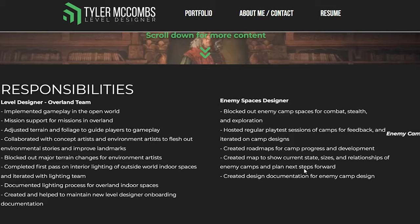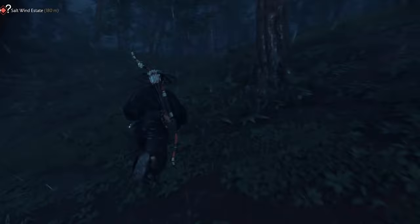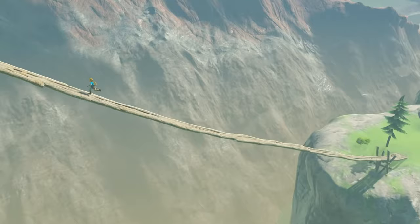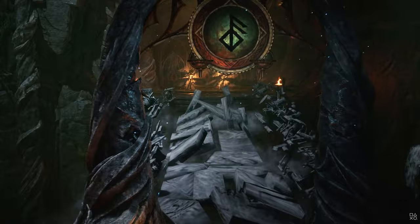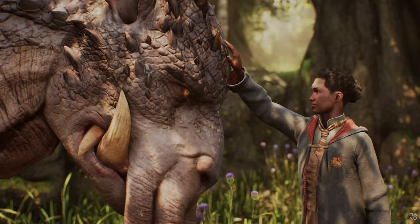What particularly stands out is the enemy camp process overview — research, planning, blackout, and iteration. Under research, he has analyzed level designs in open world games like Ghost of Tsushima, Last of Us 2, and Breath of the Wild — amazingly beautiful, detailed, and dense open world games. The fact that the enemy camp aspect is potentially borrowed from any of these games leads me to believe there's going to be some stealth involved, maybe even working with NPCs or allies.